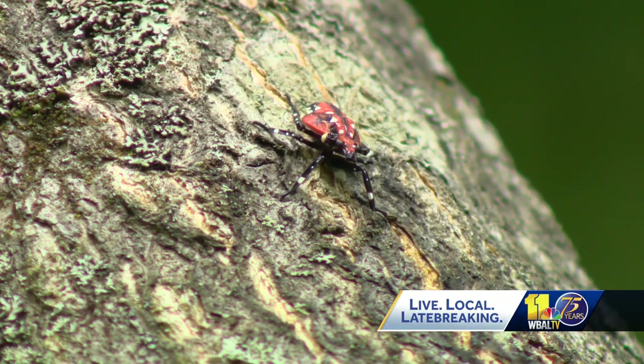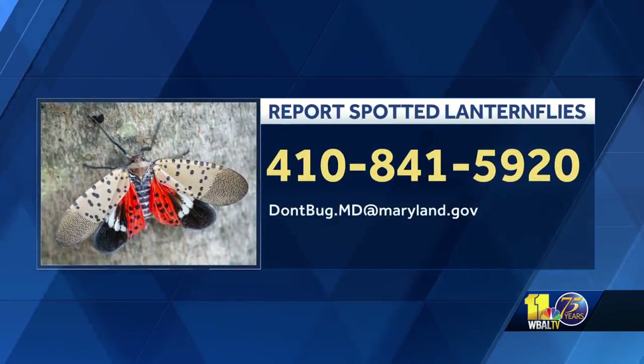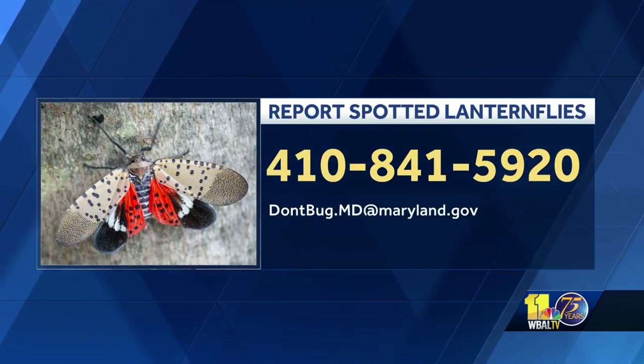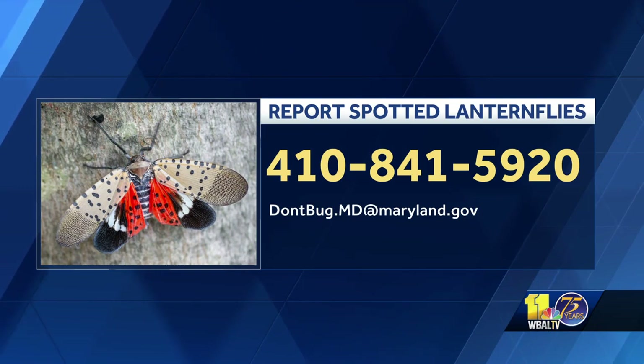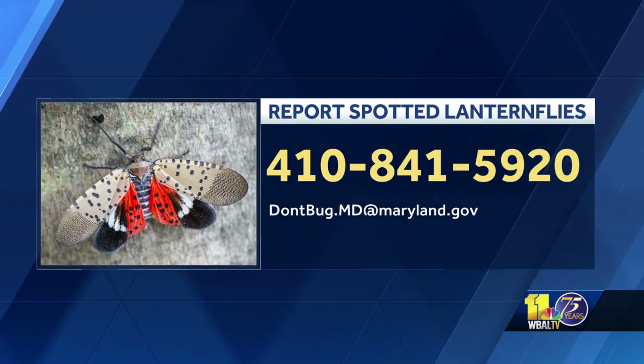Lisa Robinson, WBAL TV 11 News. The state wants you to report any spotted lanternflies that you see and kill. You can report those sightings by phone — the number is right there on your screen: 410-841-5920.